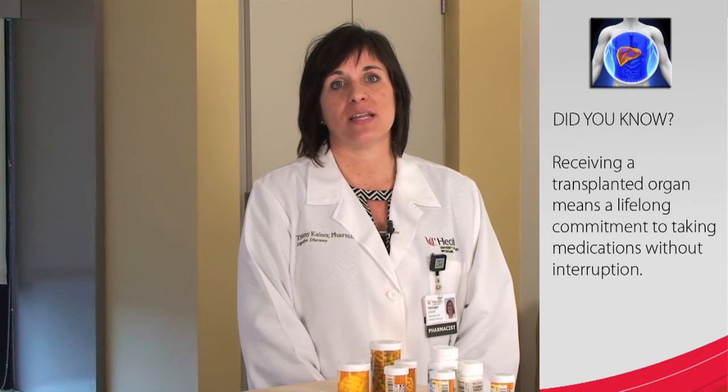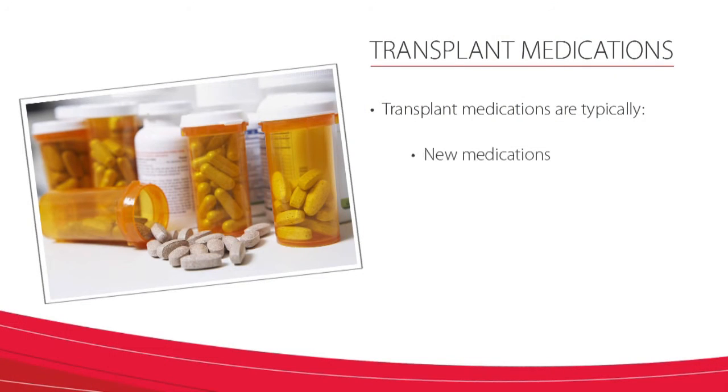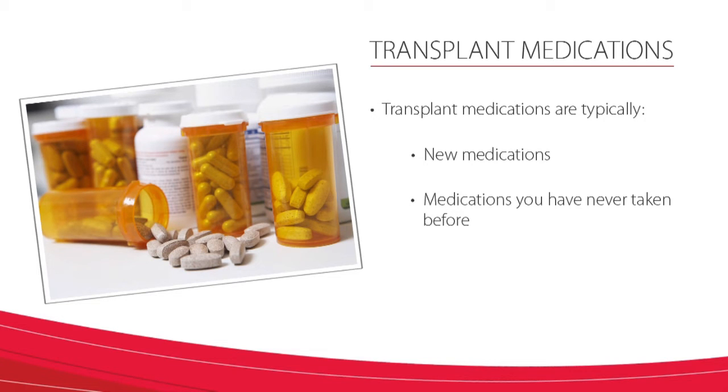Did you know receiving a transplanted organ means a lifelong commitment to medications without interruption? Taking these medications exactly as prescribed is necessary for success following transplant. Transplant recipients receive many medications following the transplant procedure. Typically, these are new medications that you have never taken before and will replace the medications you were taking before the transplant.